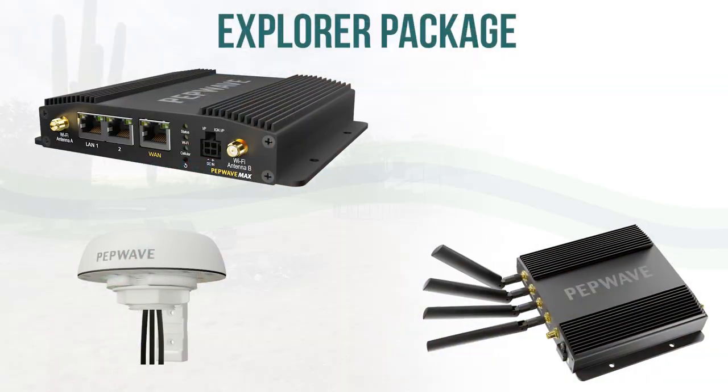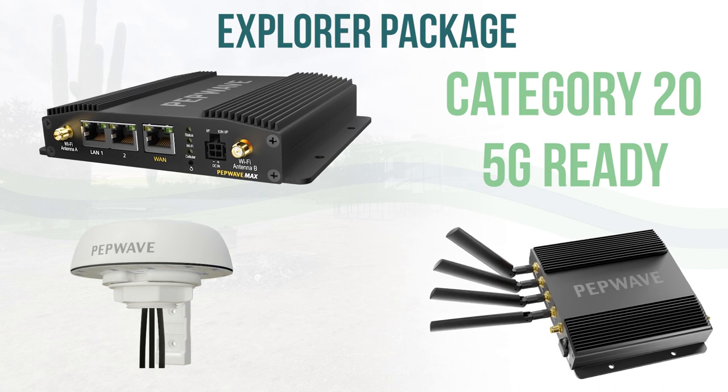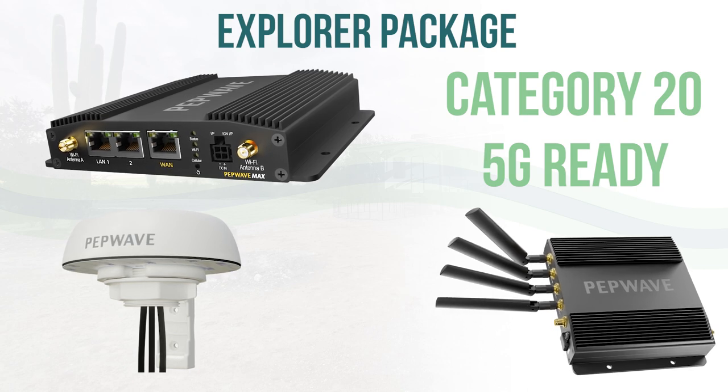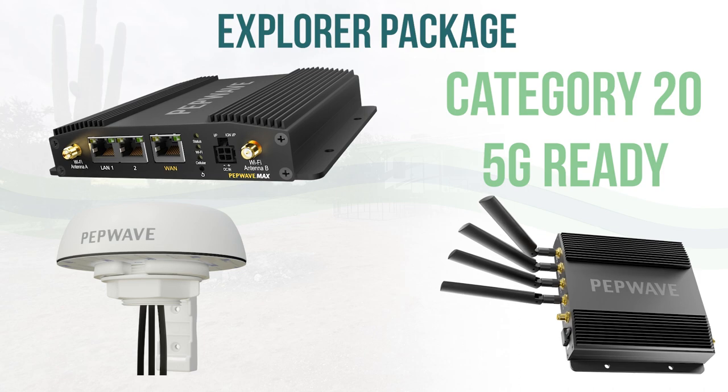For context, most smartphones and hotspots are shipped with somewhere between a category 7 and a category 18 modem. Our Explorer package has a category 20 modem and is 5G ready. That means you're going to get a superior experience, and you get the advanced features we include in those packages, like bandwidth bonding, WAN smoothing, and hot failover.